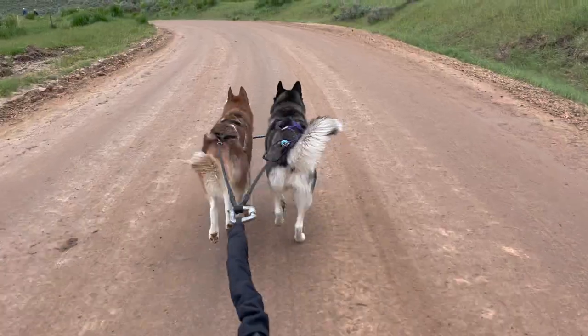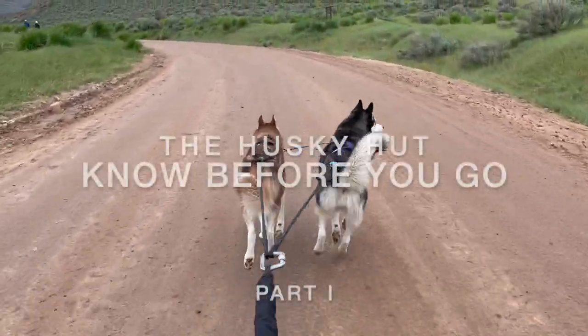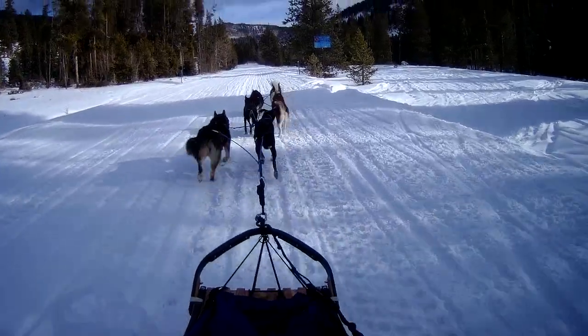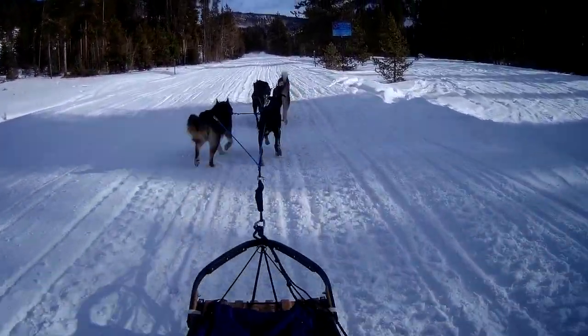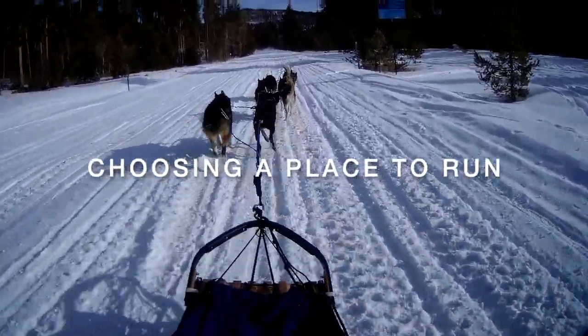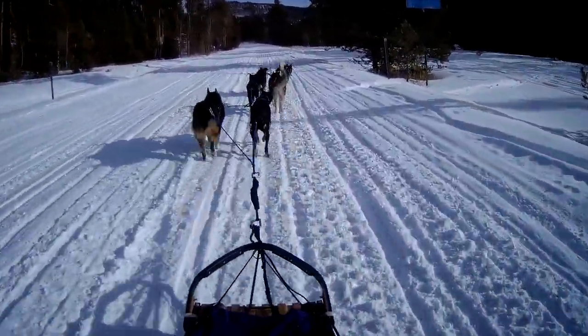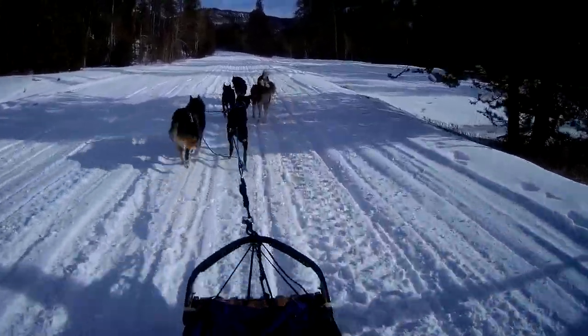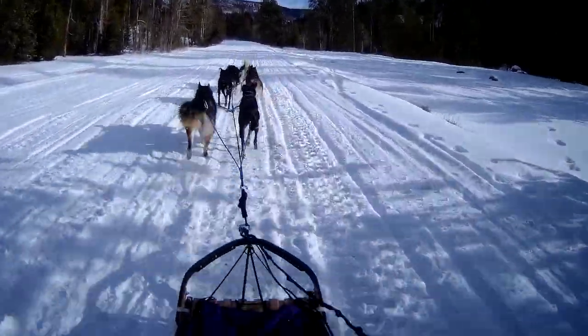Welcome to the Husky Hut. This is the first video in our series, Know Before You Go, which covers things you should consider before you take your dogs mushing. The topic of this video is choosing a trail. Finding a good place to take your dogs running can be one of the most challenging things about the sport. This video is by no means a comprehensive guide, but will hopefully help you get started.